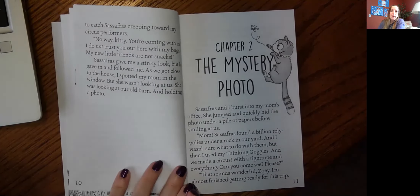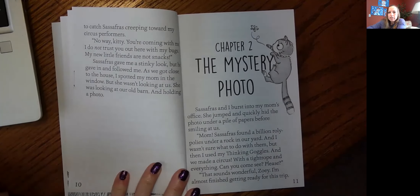As we got closer to the house, I spotted my mom in the window, but she wasn't looking at us. She was looking at our old barn and holding a photo. Hmm. I wonder what's going to be in that photo. And I also want us to think about what we've noticed about Zoe. What kind of person is she? What is she like? And then we'll read more next time.